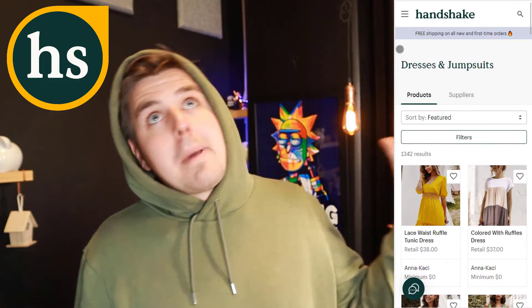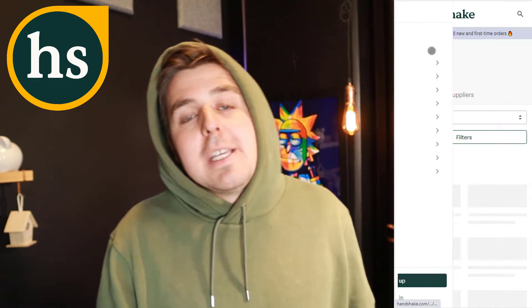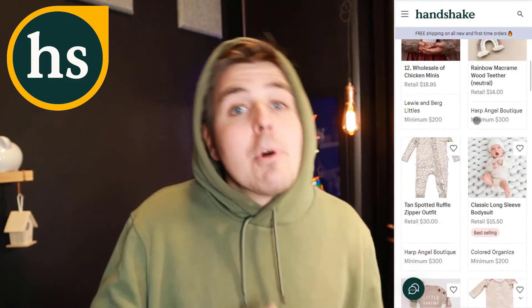Let's say you add yoga pants from seller A and candles from seller B to your cart — that's going to be two separate transactions. Each seller has their own minimum orders, their own shipping fees and rules, and their own return rules. So be careful of that.